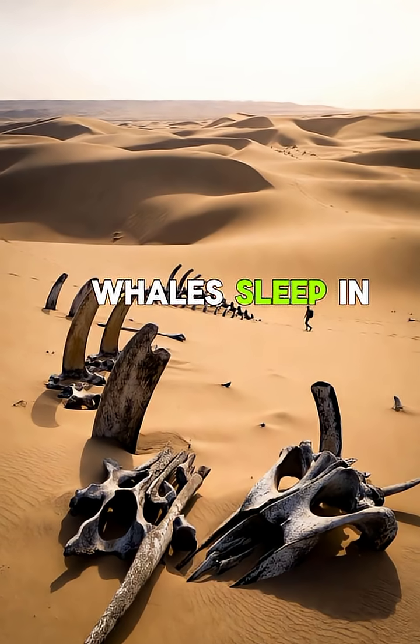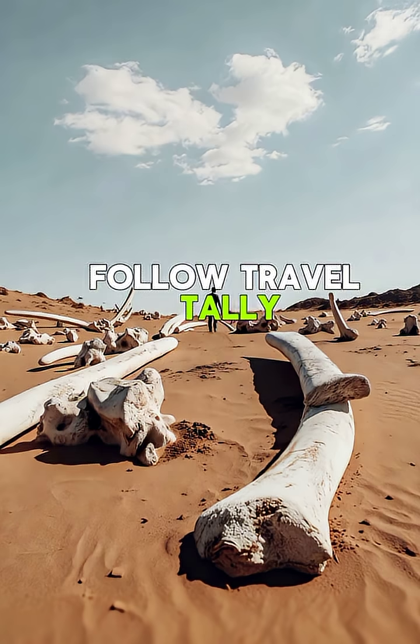Would you visit the valley where whales sleep in the sand? Follow TravelTally for more unbelievable places around the world.